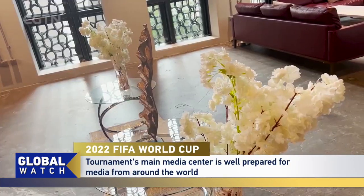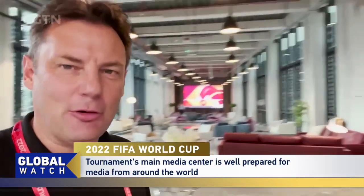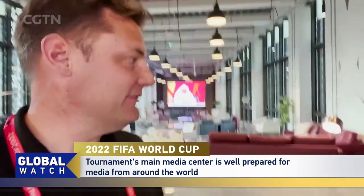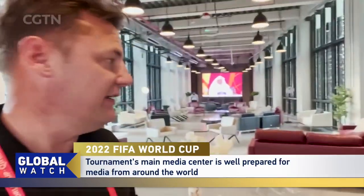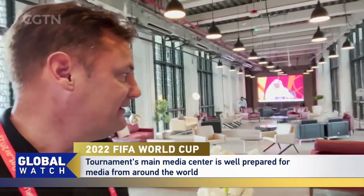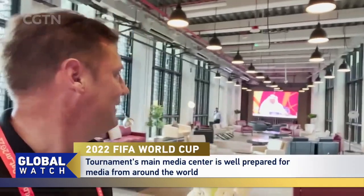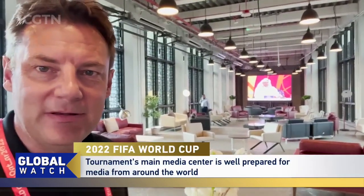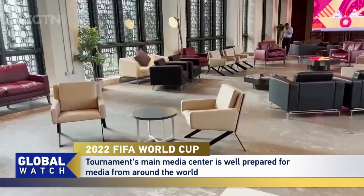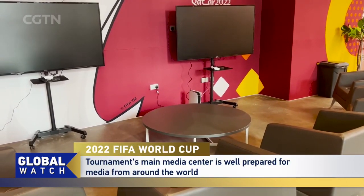When you've maybe got a bit of downtime and you've filed your work for the day and you're not quite ready to go back to your hotel, there is this soft area for the media to hang out, arrange a few meetings, or catch the game being beamed onto that TV as and when they get underway.